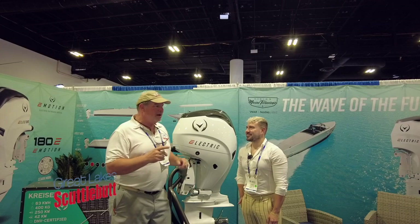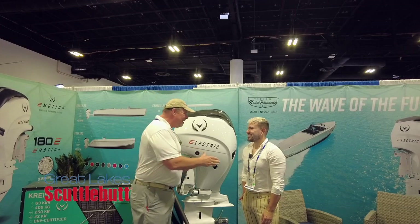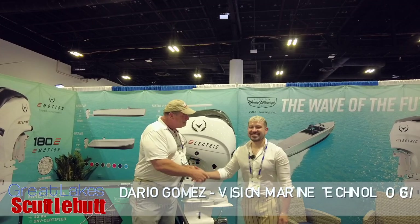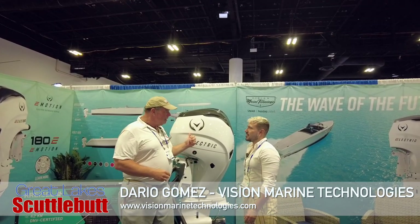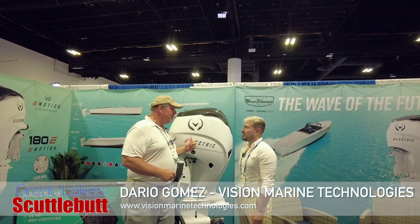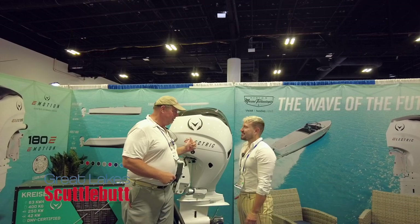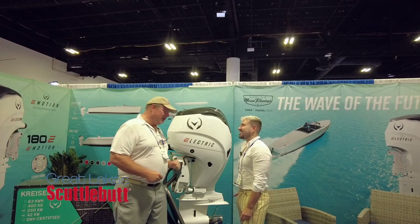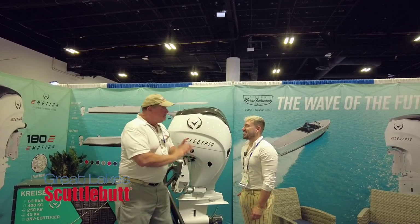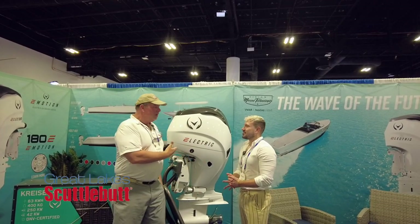While I'm here wandering around, I ran across my main man Dario. Nice to meet you. Vision Marine Technologies. This new product is going to revolutionize outboard boating. Absolutely. And this is called E-Motion 180. I love that name, by the way. So Dario, tell us a little bit about what are we standing in front of here?